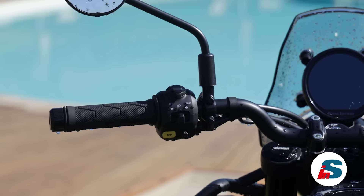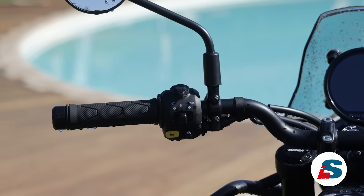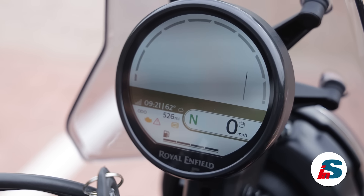Parlando dei comandi sul manubrio, questi sono intuitivi e semplici, abbiamo il numero giusto di bottoni quindi è facile inserire i riding mode ed è facile muoversi nei vari menu.